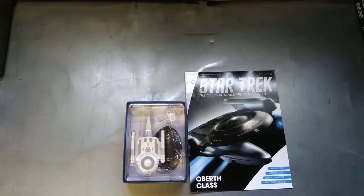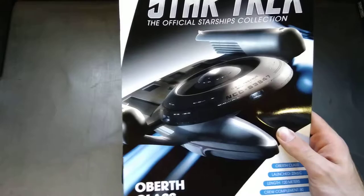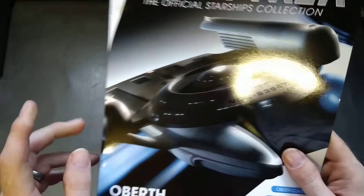Hello, you're watching me have a look at the Star Trek Official Starships Collection. We are looking at number 36, and I must say it's the most disgusting, ugliest thing I've ever seen — class of ship.